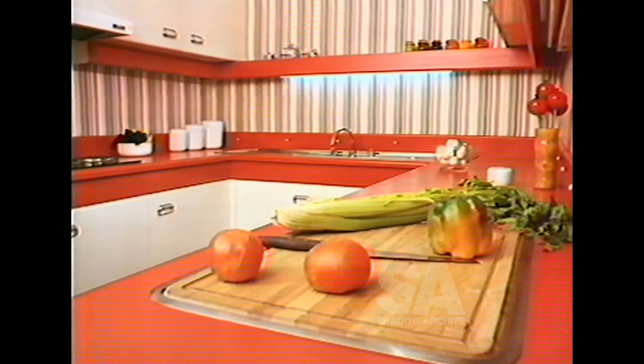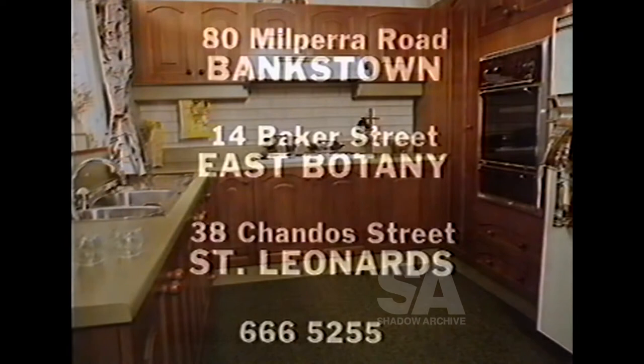Nebel kitchens are open every day, including holidays, at 80 Millpera Road, Bankstown; 14 Baker Street, East Botany; and 38 Chandos Streets, St. Leonard's. Come and see why Mrs. Nebel's kitchens have the edge on the others.